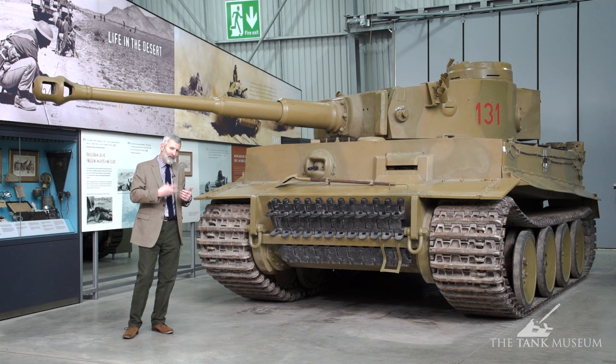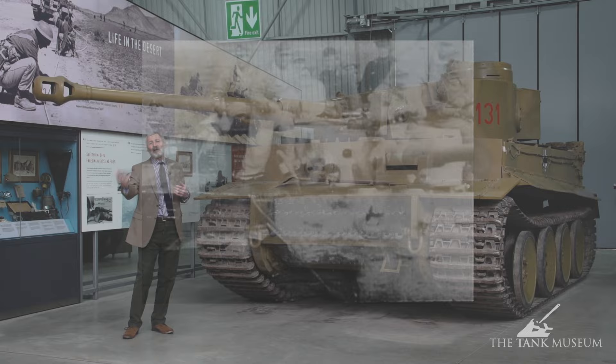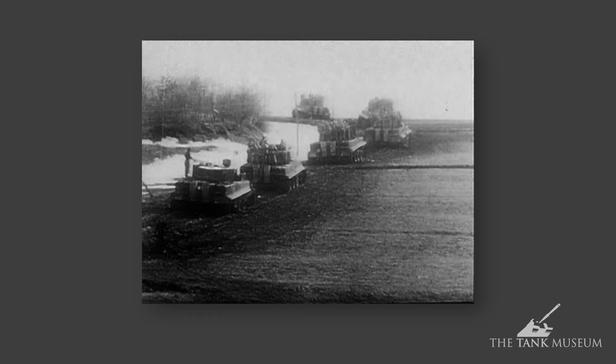The engine is the famous Maybach HL210, and after 251 models they changed it to the HL230, producing about 650 horsepower. That is struggling because the original design weight was about 45 tonnes but it had crept over 50 tonnes, so there is a bit of an issue in terms of horsepower.